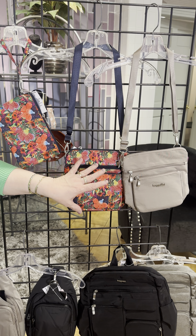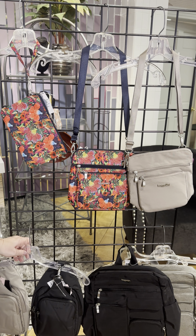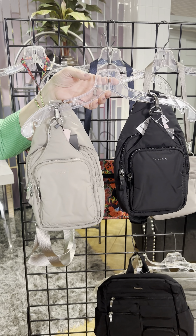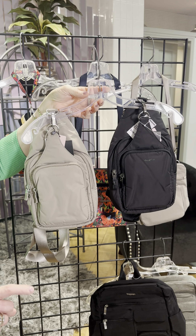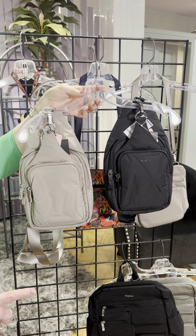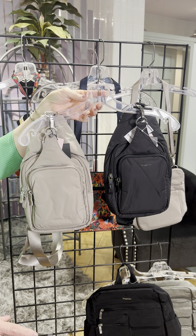Then we have the Modern Everywhere bag — just that perfect size bag. It's a square with a nice slide-in pocket for your phone, and it sits flat against your body. We have it in Moon Rock, a beautiful soft blue, and that wonderful dusty pink.